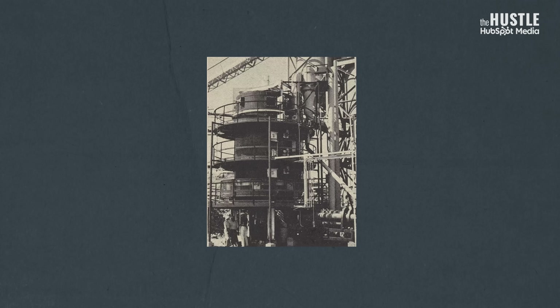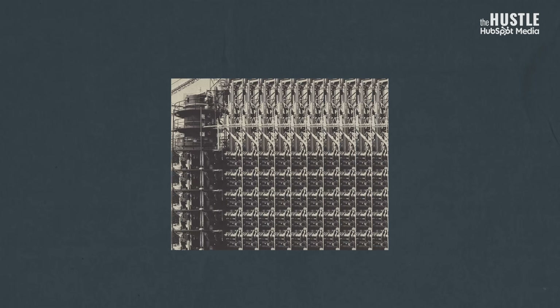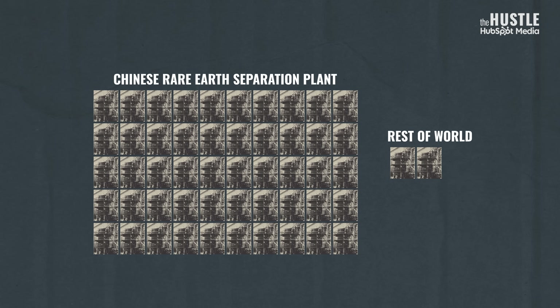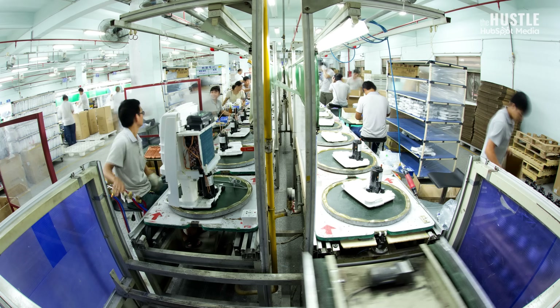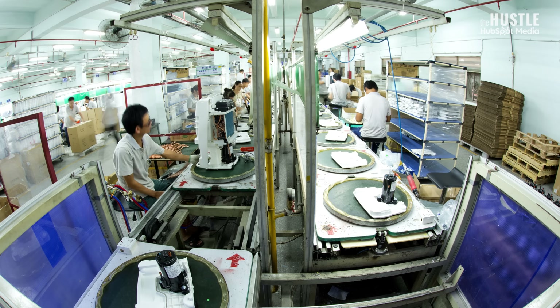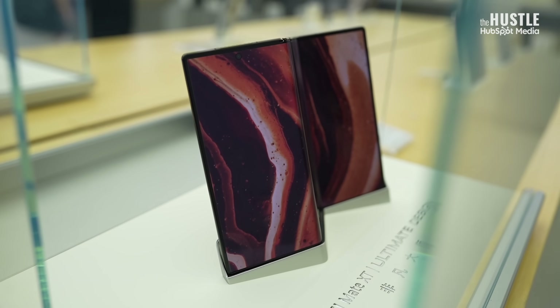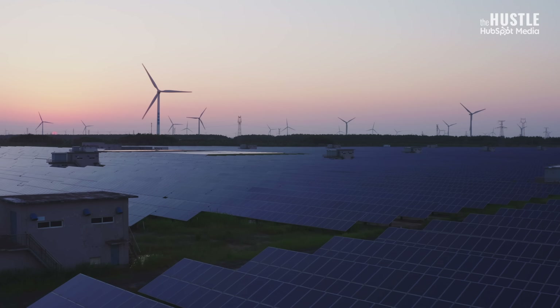The co-founder of MP Materials estimates that as of today, China operates at least 50 rare earth separation plants, compared to only three others in the world — Mountain Pass being one of them. China has also filed more than 25,000 rare earth-related patents, allowing it to lead in other industries like consumer electronics, EV manufacturing, and renewable energy.